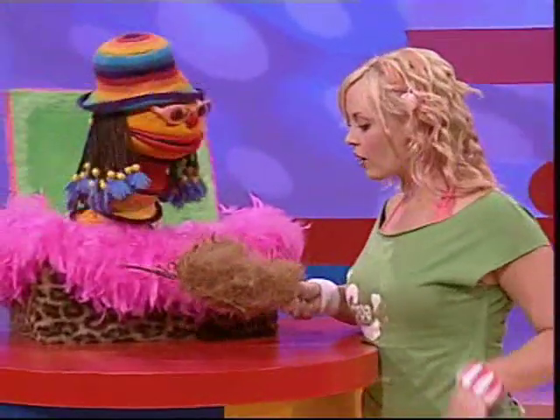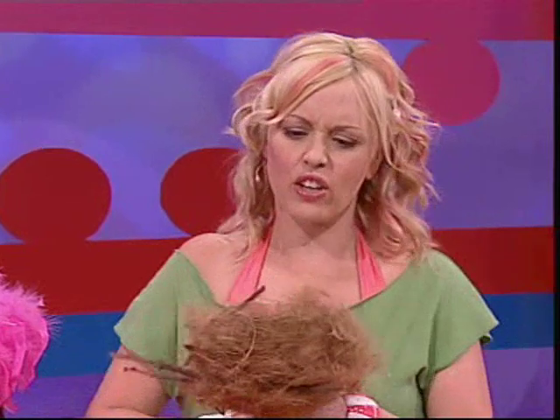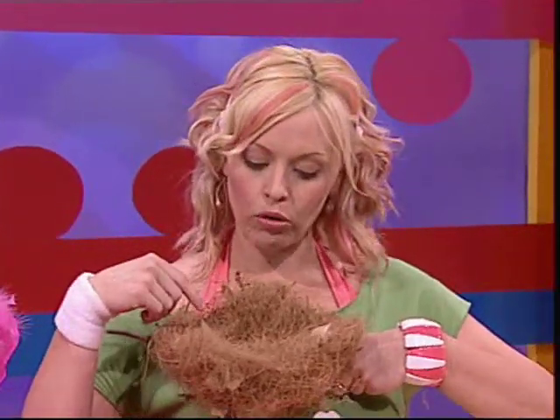Hey Chats, look what I found on the ground. It looks like a bird's nest, Kel. Shall we put it back? I don't think so, Chats. It looks quite old. There's no eggs in it anymore. I think the baby birds have all grown up and flown away long ago.